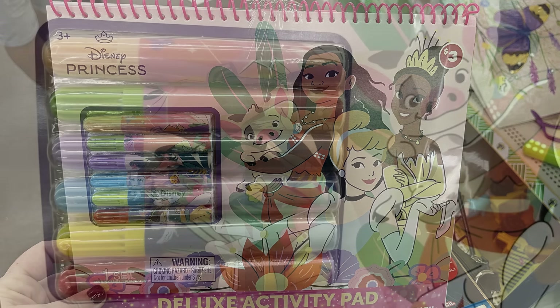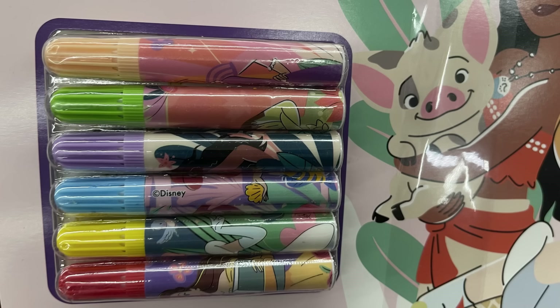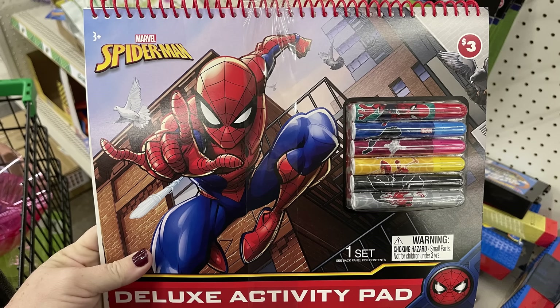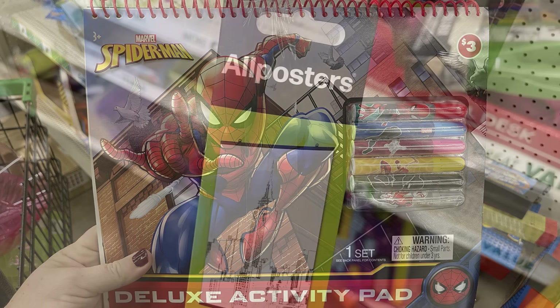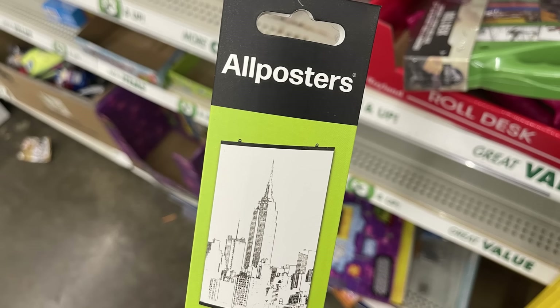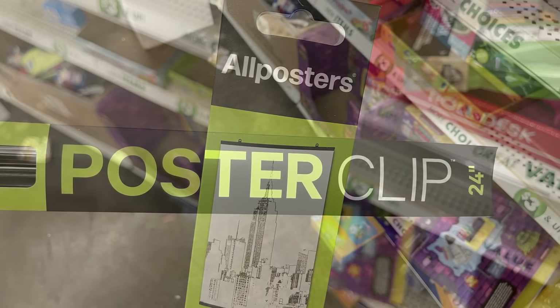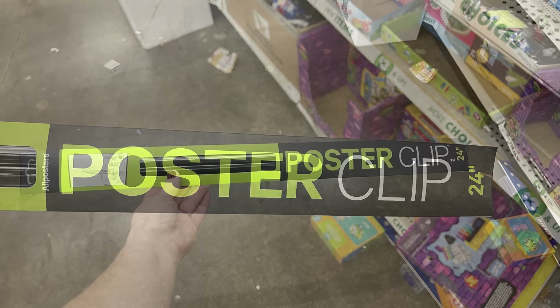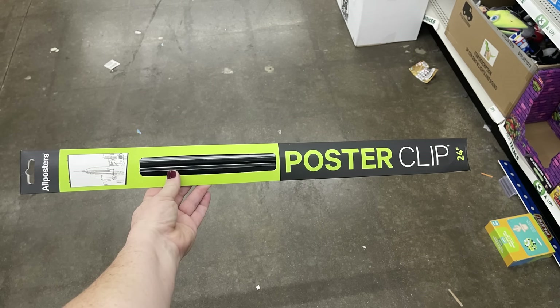There are deluxe activity pads for three dollars — you get six markers and an activity pad. They have Spider-Man and Disney Princess. These are called All Posters and they are like a frame — a 24-inch clip that you put on all sides of your poster to frame it.